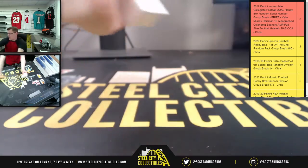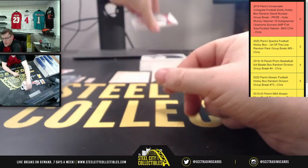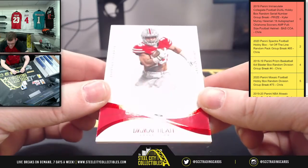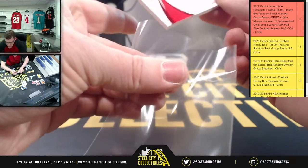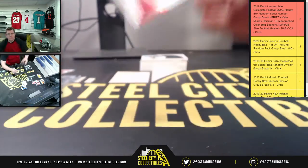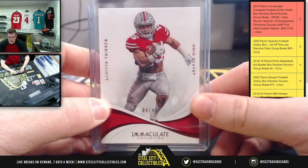We start out with forty-nine for Zeke out of Ohio State. Another one for four — Victor.